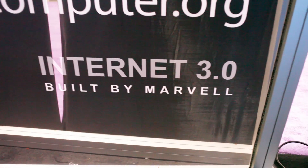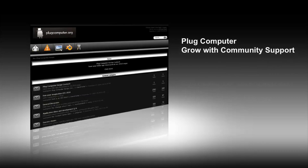The exciting thing is that it's tiny, it consumes low power, and it's very much portable. Marvel is announcing the PlugComputer 3.0 with a lot of cool features. The software development tools on plugcomputer.org are very easy to use, and I'm very excited to get the new PlugComputer.